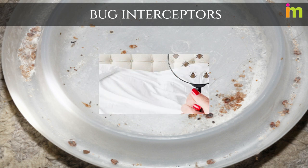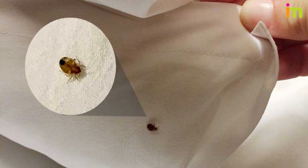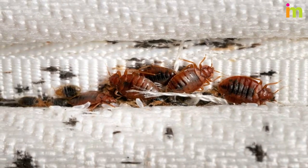Do not stop the treatment once the bed bugs are gone — keep it up for another month or two. This is because there may still be some bed bug eggs laying about, and they often hatch even after the adult bed bugs are all gone.